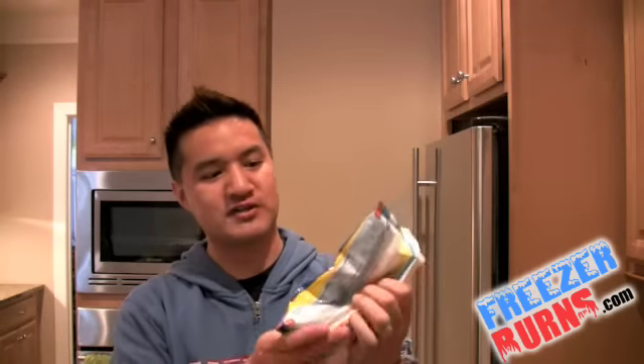Hi everyone, welcome to another episode of Freezer Burns. As always, I'm your host Greg, the Frozen Food Master, and you're joining me as I eat my way through the freezer aisle one box at a time. Today I'm reviewing this — it is the Birdseye New Steamed Fresh Frozen Vegetables Lightly Sauced Vegetables: Broccoli, Cauliflower, Carrots with Cheese Sauce. Freezer Burns starts right now.